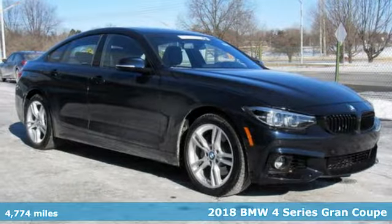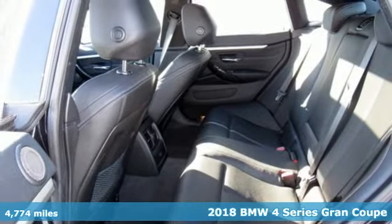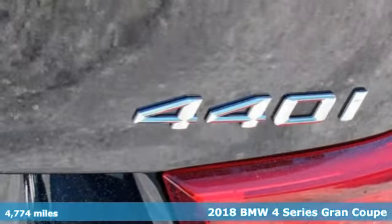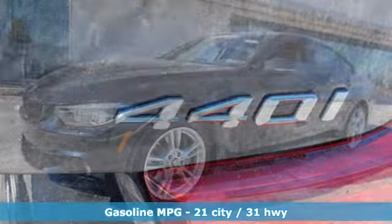Here's a 2018 BMW 4 Series. With athletic performance and startling style, this 4 Series lives up to its ultimate driving machine moniker. And with features like these, every drive's a pleasure.